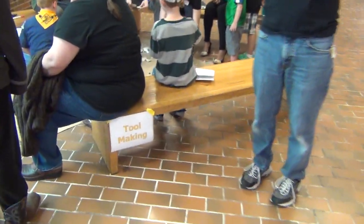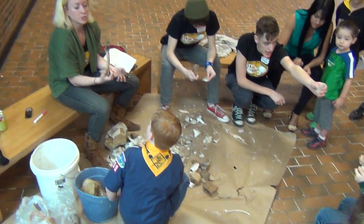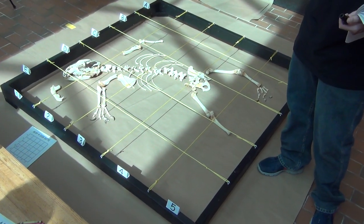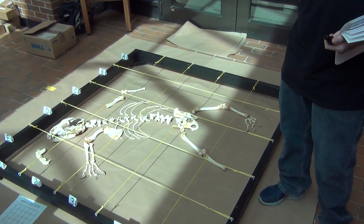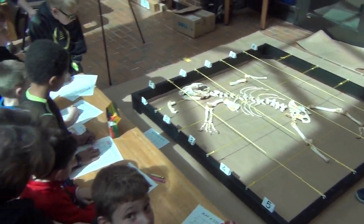As you walk in, here's the tool-making area where you can see Anthropology folks making various types of tools. Over here is the mapping a dig site station, where you're basically mapping what looks to be a bear — maybe the West Virginia bear. That's pretty cool.